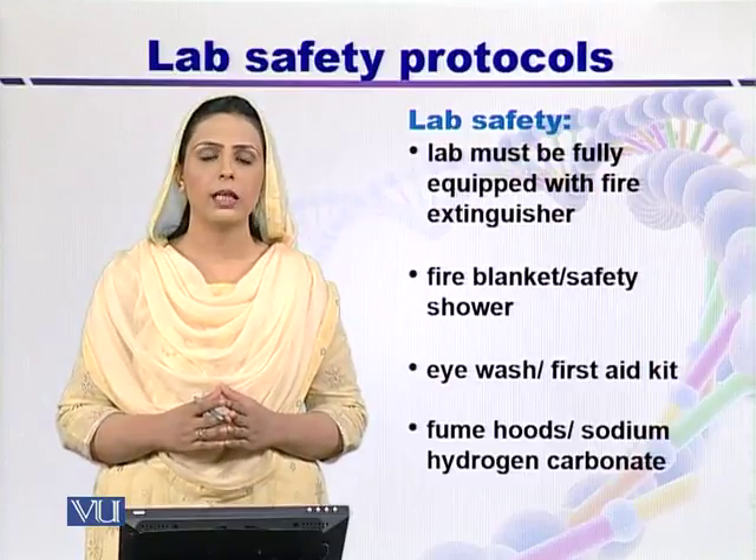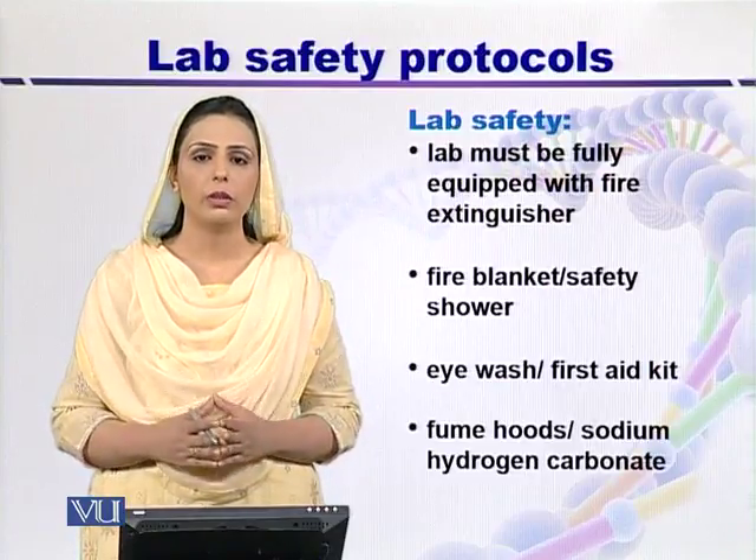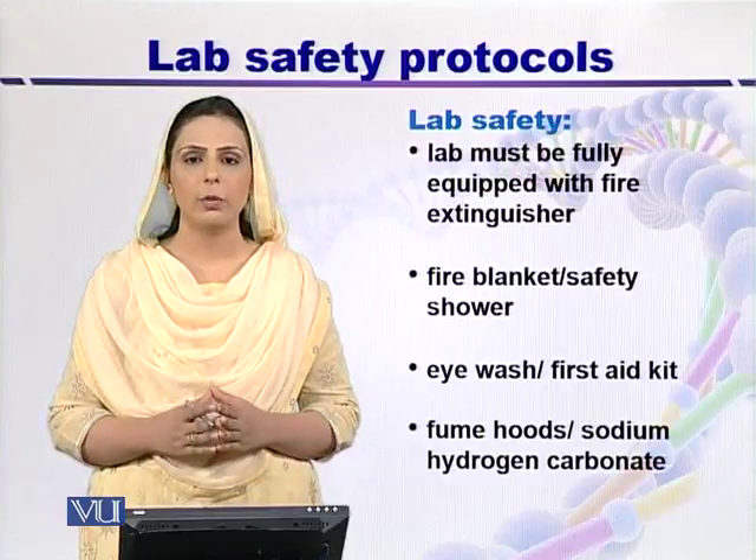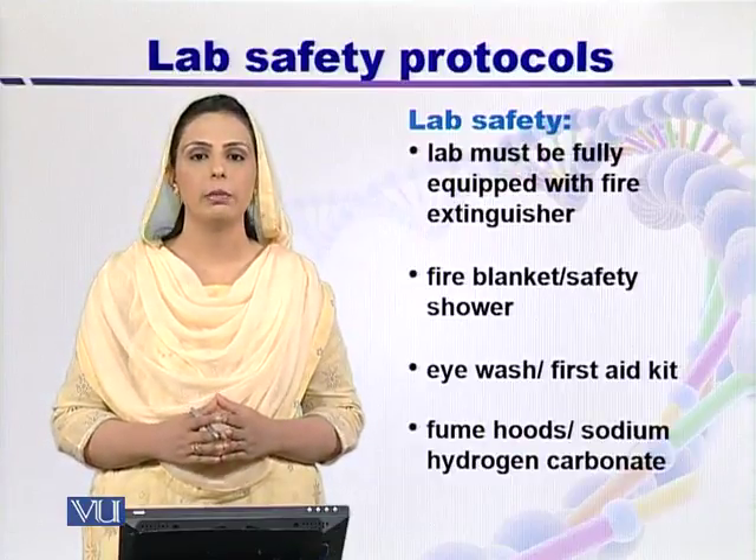Sodium hydrogen carbonate, bleaching powder, and 70% alcohol — all such types of disinfectants should be available in the lab.